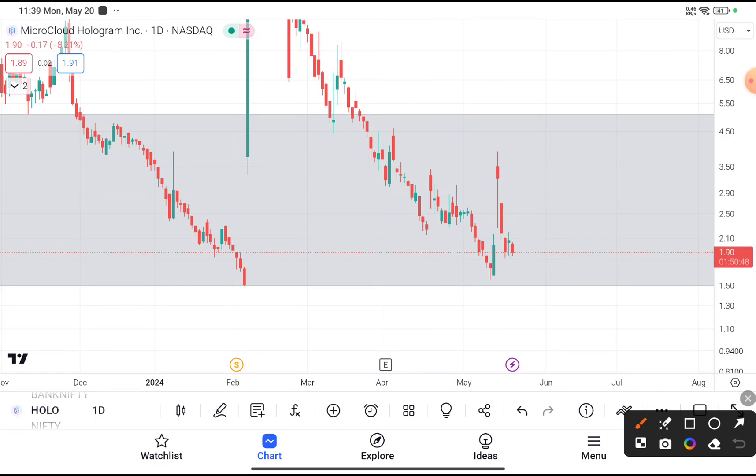You can clearly see that HOLO was traded near about $1.9, and if you're thinking to buy this stock, you can definitely buy it because it was traded near a demand area, or you can say a support area. Every time this stock reaches near about $1.5, it takes support from that area and after taking the support, this stock tries to bounce back every time, as you can clearly see in this chart.